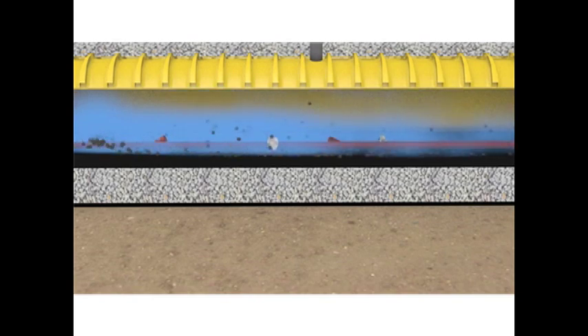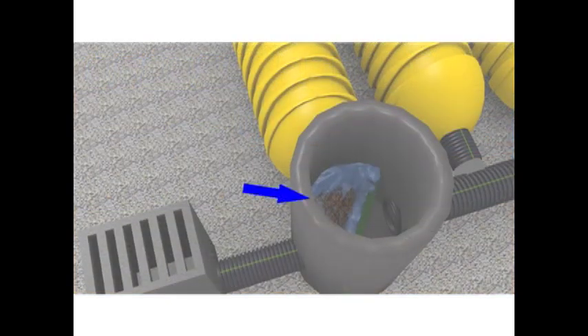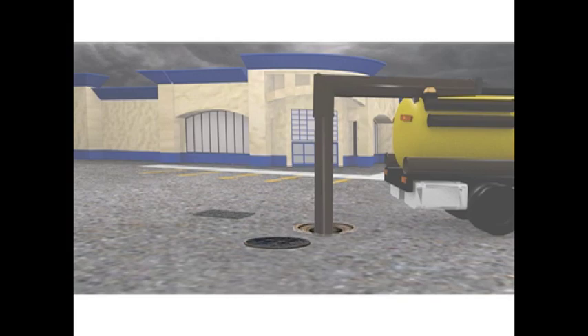Maintenance or cleaning of the system is performed with a jet vac process. The jet head and hose enter the isolator row and all the trash and sediment is jetted back to the basin where it is vacuumed out of the basin by the vac truck hose.